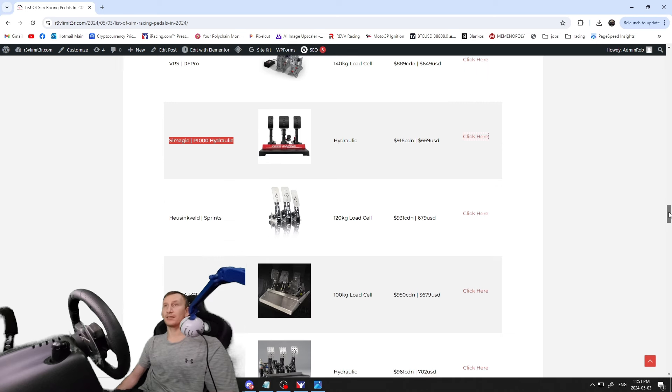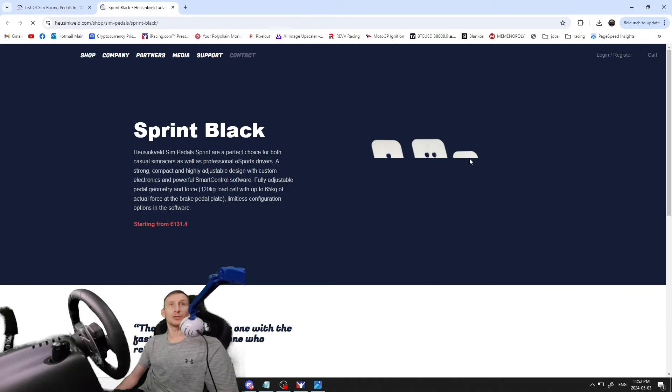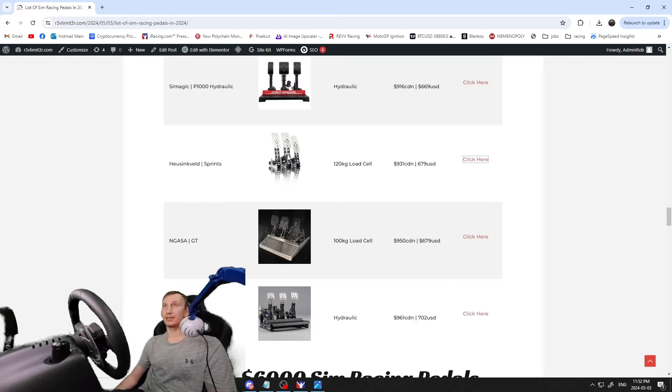Then the Heusinkveld Sprints — I think that's how you say it. Super popular pedal, been around a long time. A lot of people believe the SimJacks I got were inspired by something similar to these. A lot of high-end racers use both the Sprints and the Ultimates. These are 120 kilogram load cell, $931 Canadian / $675–$679 USD.